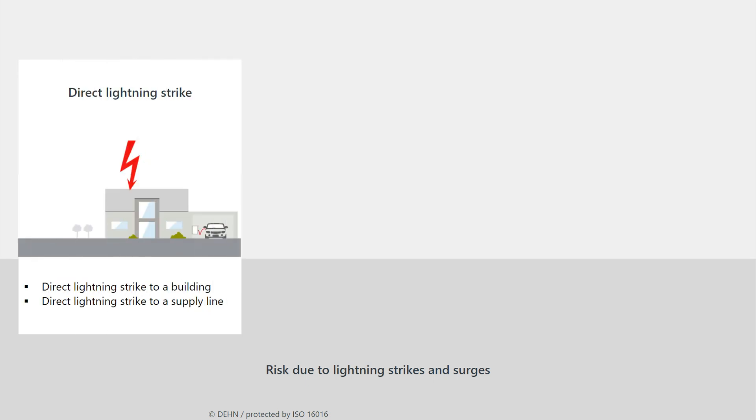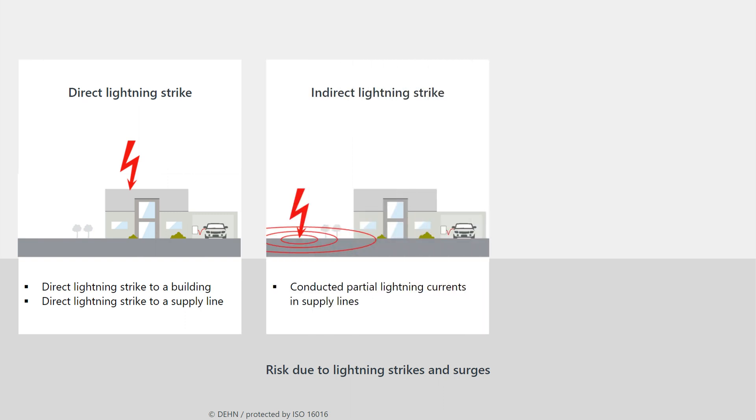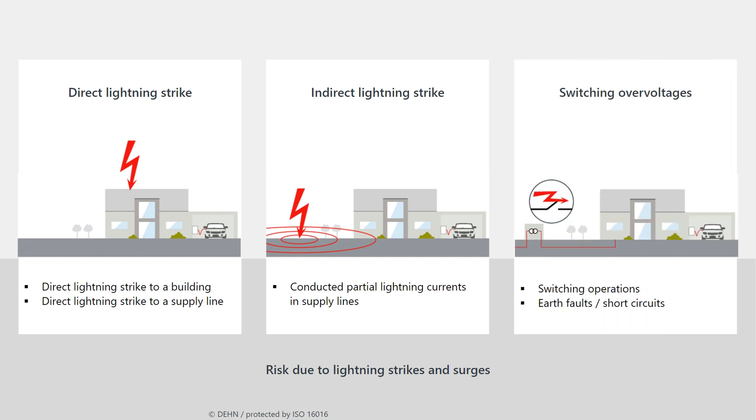Direct lightning strikes present the highest risk and have the greatest impact. In case of an indirect lightning strike, lightning strikes in the vicinity. Partial lightning currents and surges enter the building or electrical installations via supply lines. In addition, there is a risk of faults caused by earth faults and short circuits as well as switching operations in the supply system.